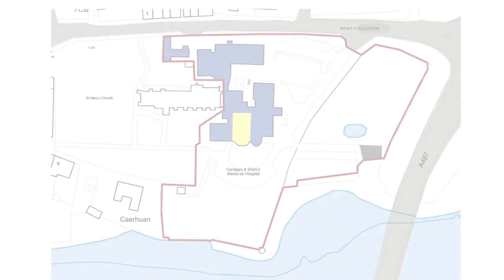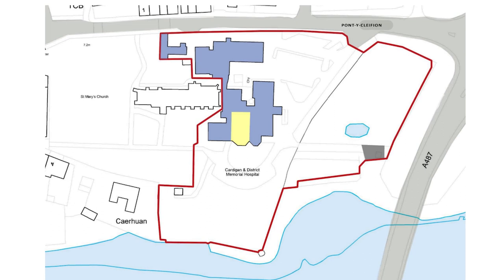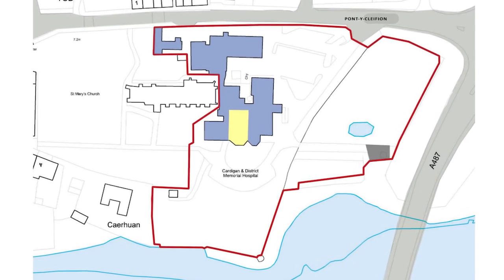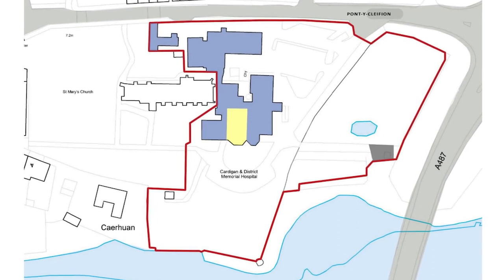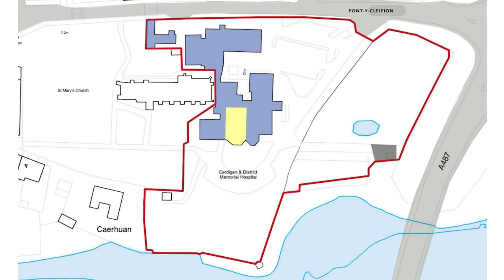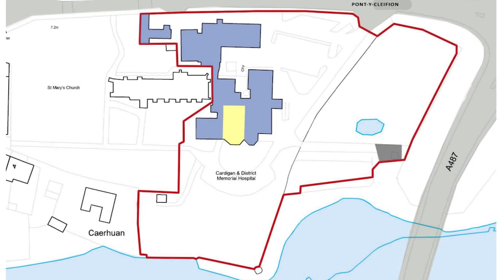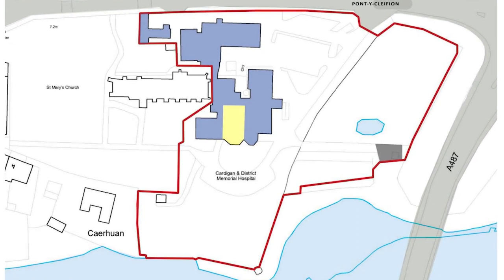Here is a bird's eye view of the site as it stands today. The 20th century hospital buildings are coloured blue and the Nash House is coloured yellow. Our client's ownership is shown by the red line running around the site, which includes the overgrown land to the east of the site — which has a Welsh Water sewage pumping station within it, coloured grey. The land to the south of the site is the open grassed area overlooking the Teifi. Already in this view, you can see how close the hospital buildings are to the church.